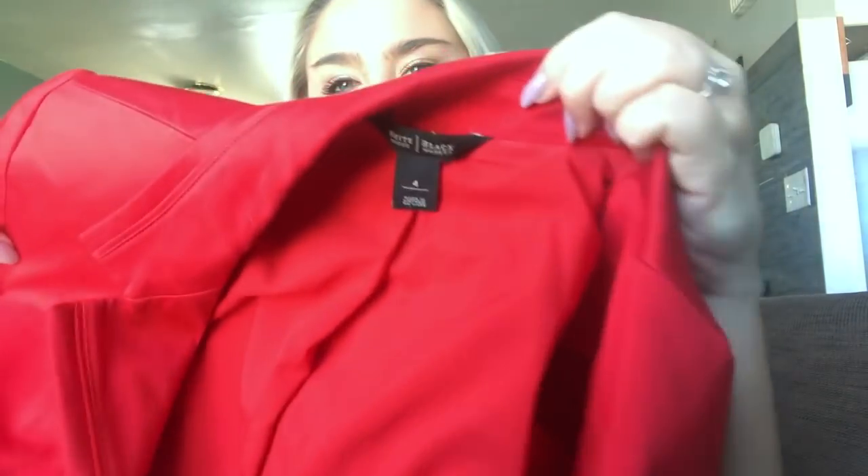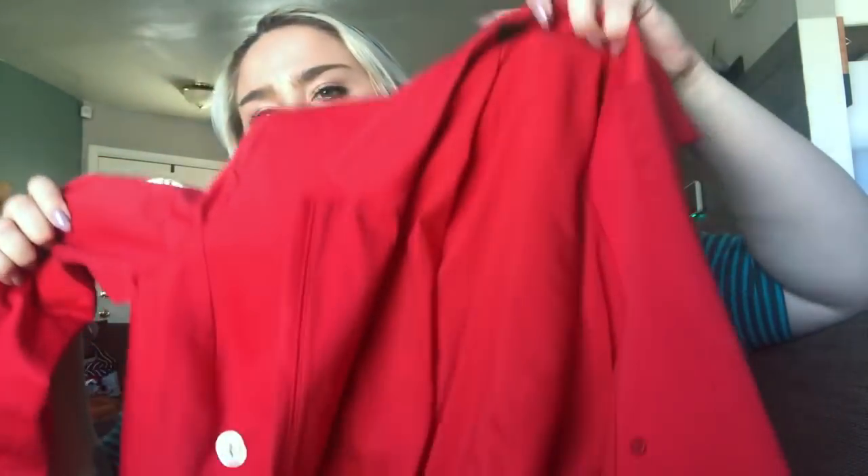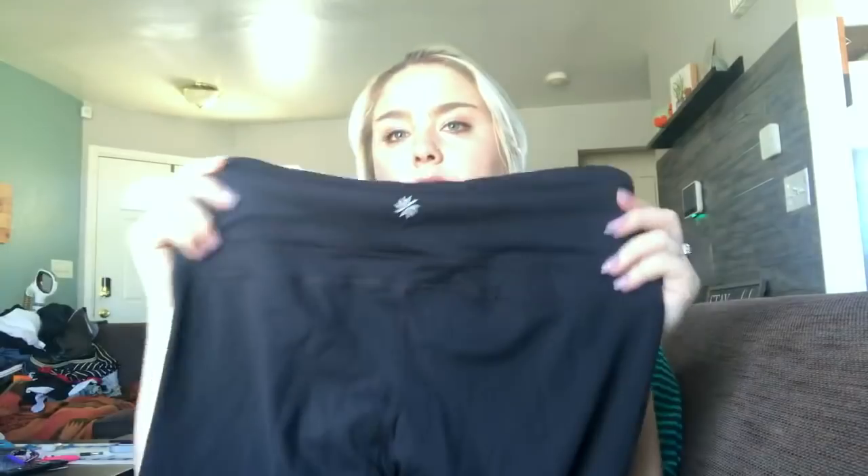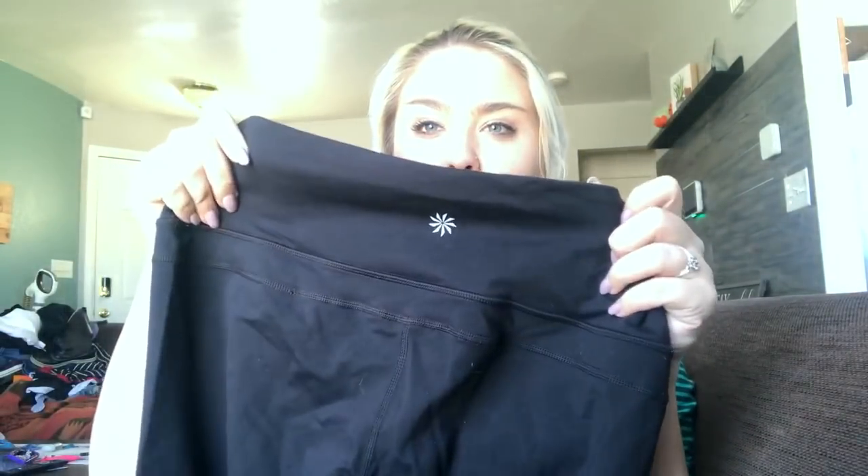There's a White House Black Market red button-down blazer, size 4, and I'll price it at about $30. Then there's a pair of athletic black boot-cut yoga pants in excellent condition, size large. I usually get about $20 for these.